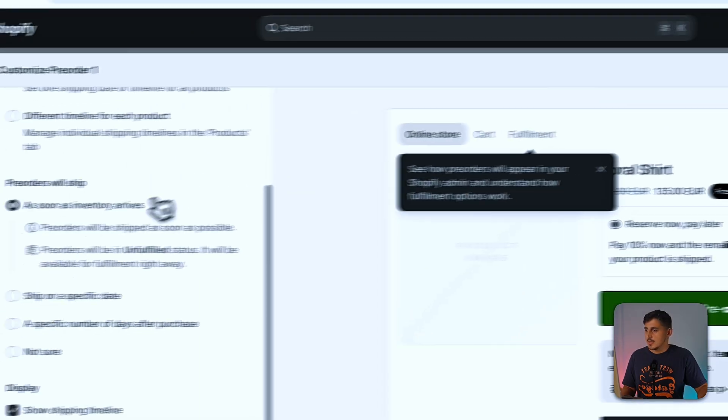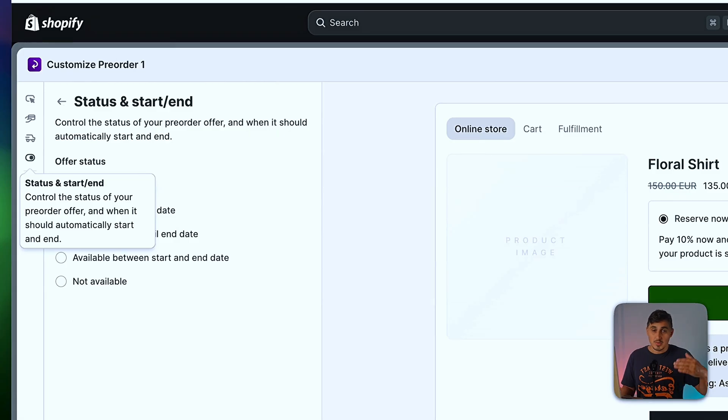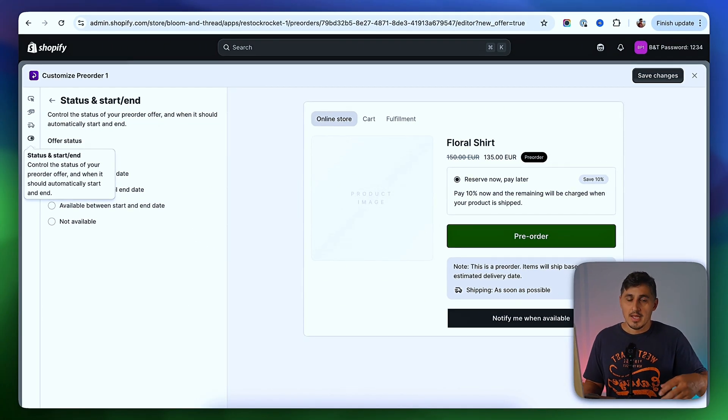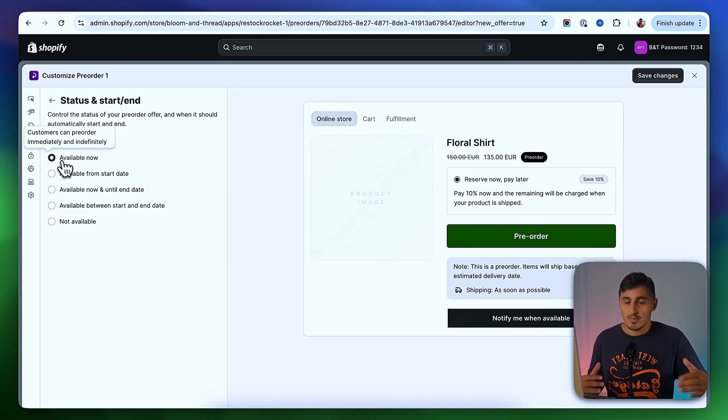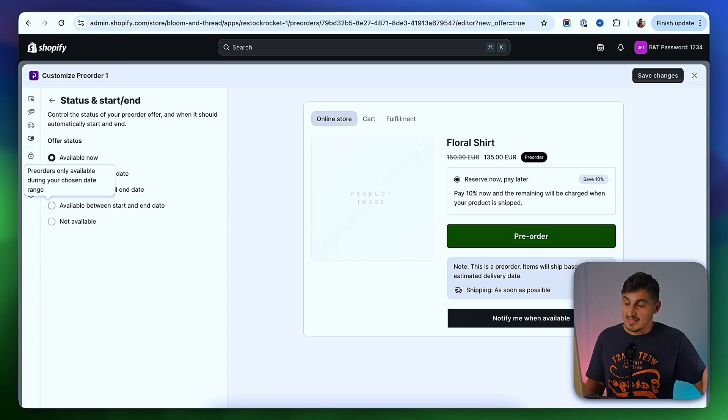When this is done, save the changes and go to the next tab, which is Status and Start/End — meaning when the pre-order period actually starts. If you want to pre-sell a product for a certain amount of time, you can define that here. The product can be available right away, available from a start date, available now until an end date, have both a start and end date, or be unavailable for now. Because I plan to do this for all my out-of-stock products, I'll leave it on Available Now and save that.